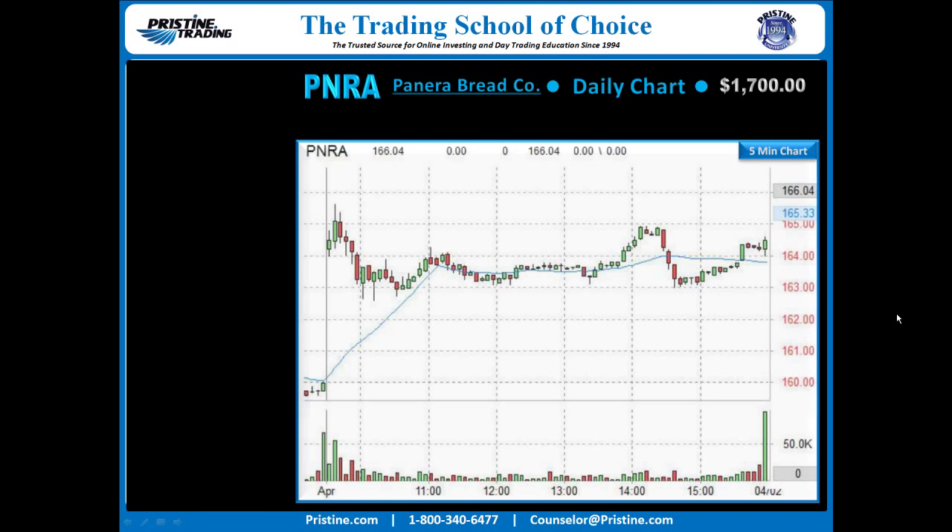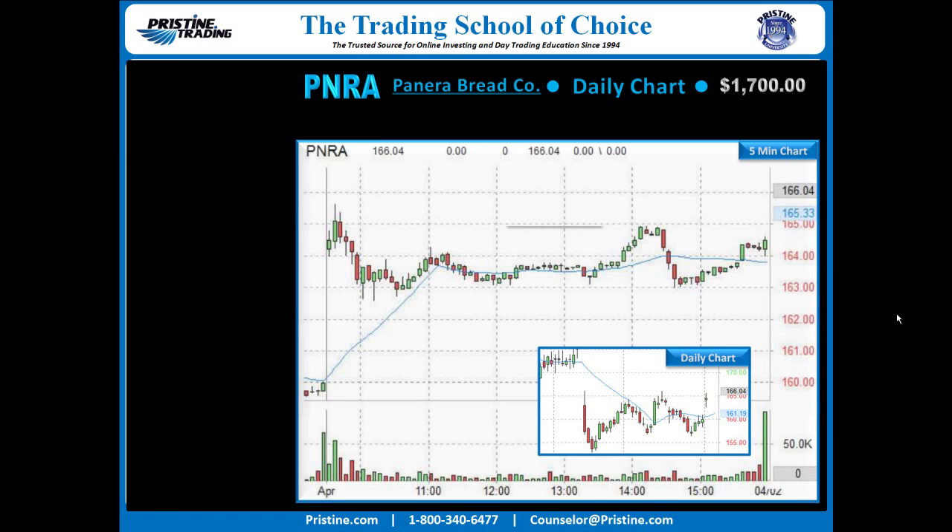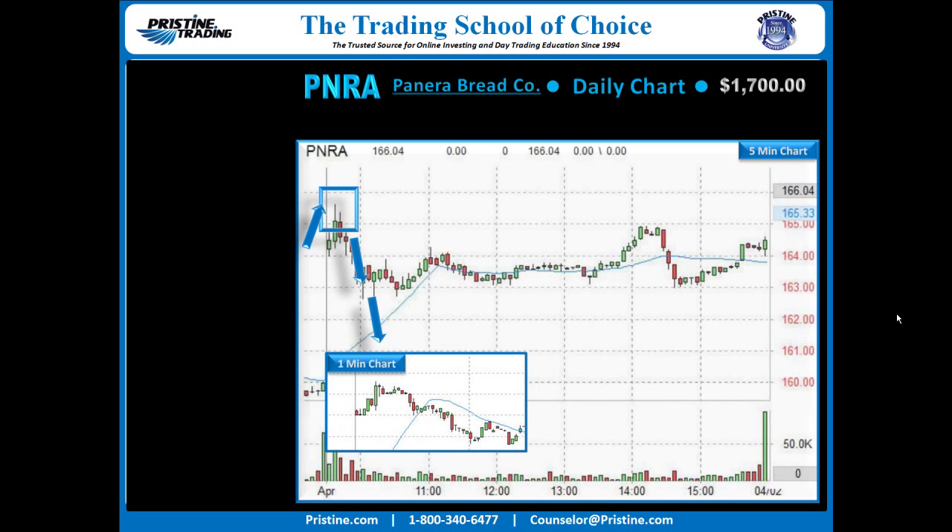Here is the 5 minute chart of PNRA that I was looking at this particular morning. The reason I was looking at this 5 minute chart was because it was on my list due to the gap this morning. The stock had a gap in the resistance, and I was interested in shorting as soon as the bullishness wore off. You can see in the morning we had a rally on the 5 minute chart, and I looked to short that rally inside of that topping tail by using an advanced setup on the 1 minute chart.